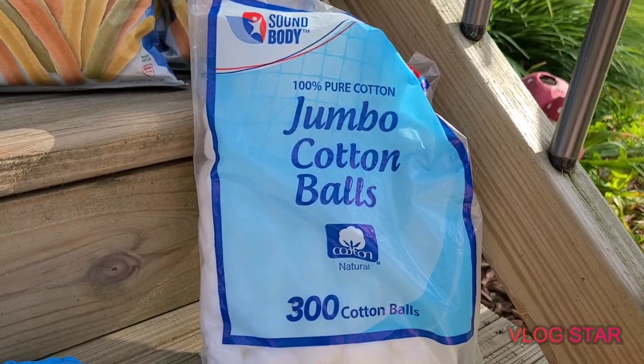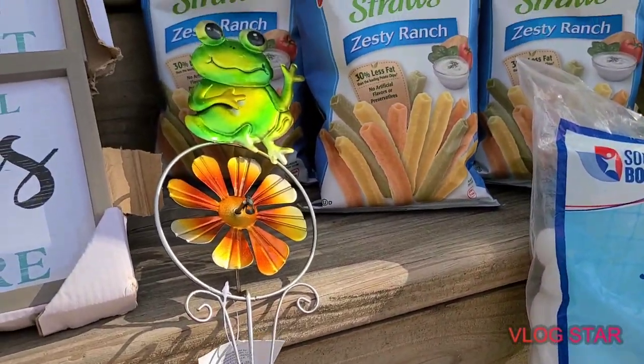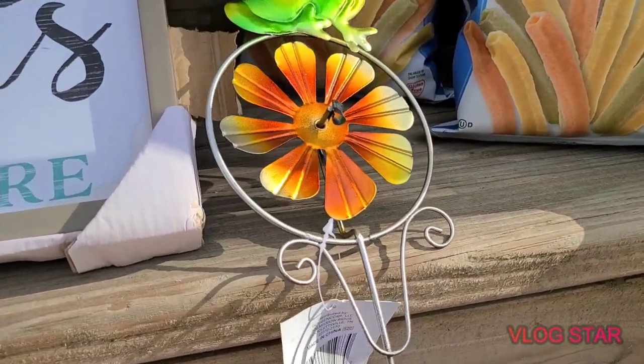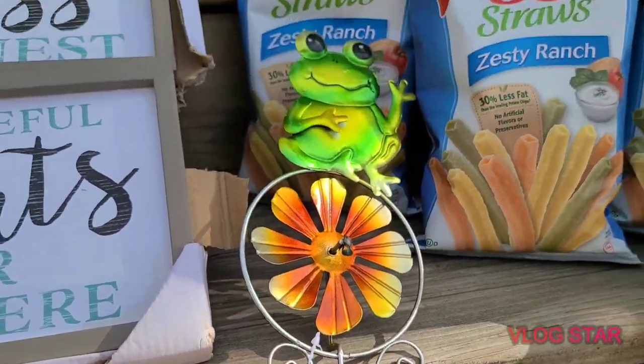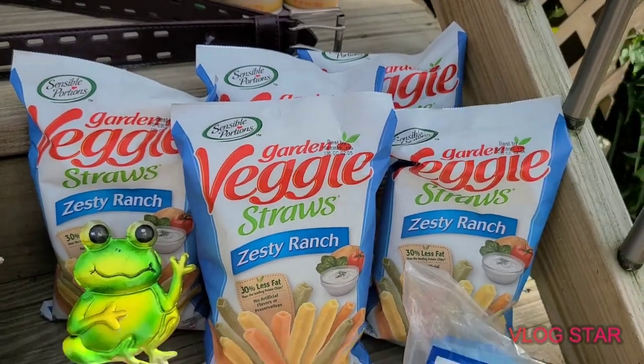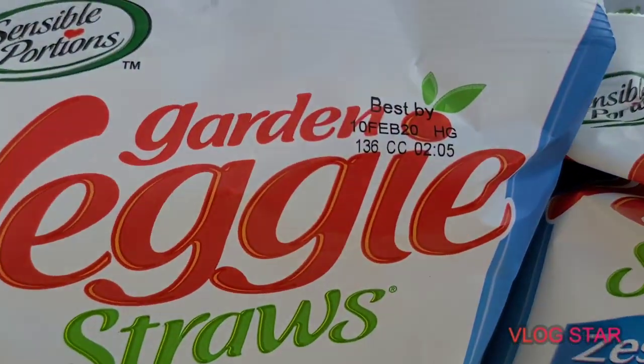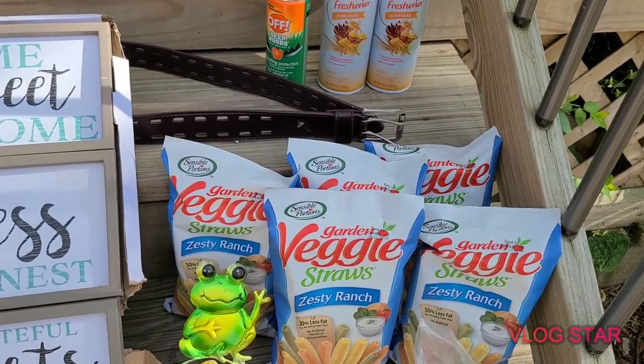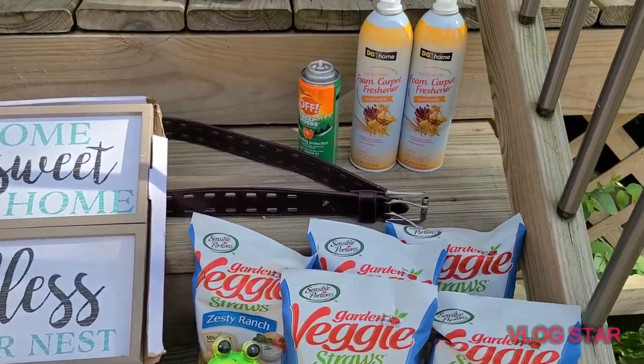There was a pack of cotton balls in there, and then this little frog yard stake — I think he must have had something on the front but he's still cute. And there are these veggie straws; the date is February 10, 2020, so that was a couple months ago. We'll try them out and see if they're still any good.